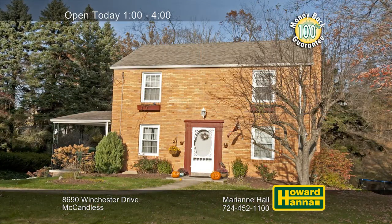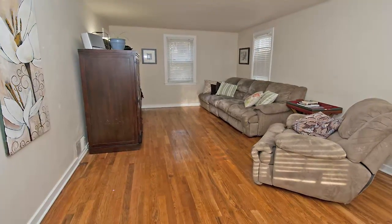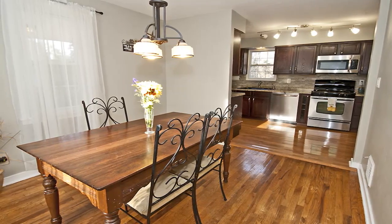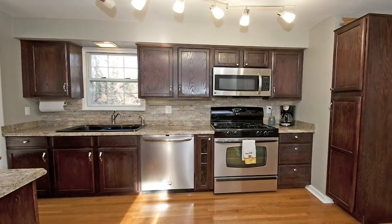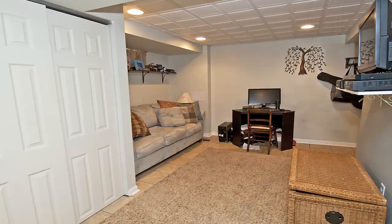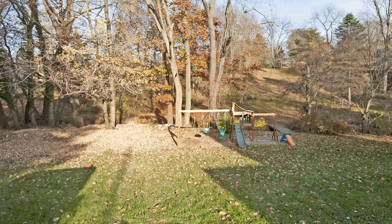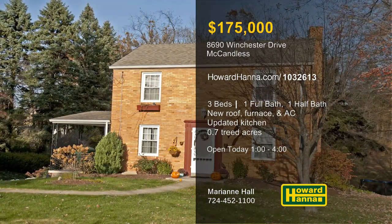Benefiting from solid brick construction, this colonial home in McCandless contains three bedrooms and one and a half baths. A newer roof stands above the neutral interior, while a new furnace and air conditioner see to your comfort. Hardwood floors extend into the formal dining room, while a home warranty and a 100% money-back guarantee can provide added value. The kitchen has been completely updated with new cabinets, countertops, backsplash, appliances, lighting, and flooring. In addition, the lower level was recently finished, opening up many possibilities. The home is placed amid a convenient setting on seven-tenths of an acre of treed grounds. Discover all this home has to offer when you visit today's open house with Marianne Hall.